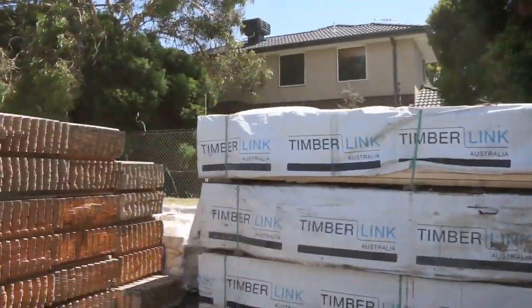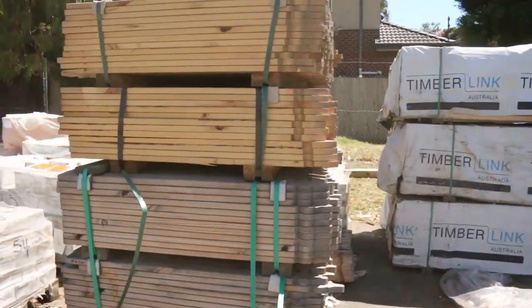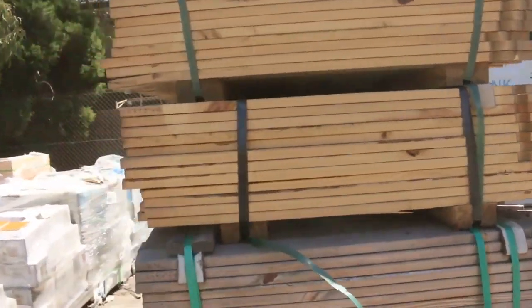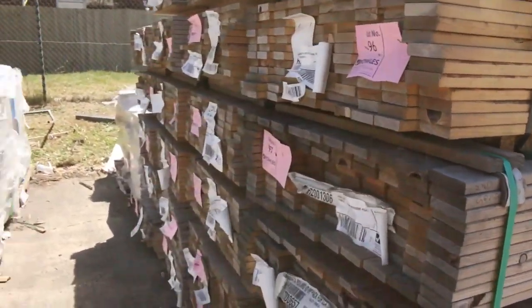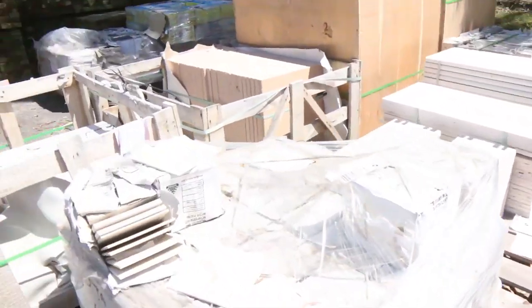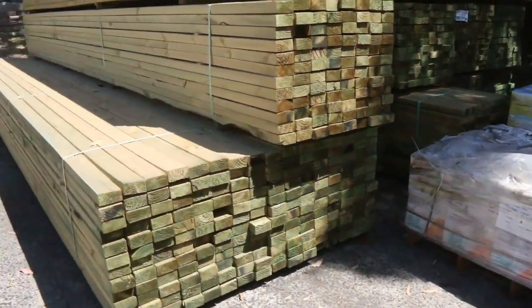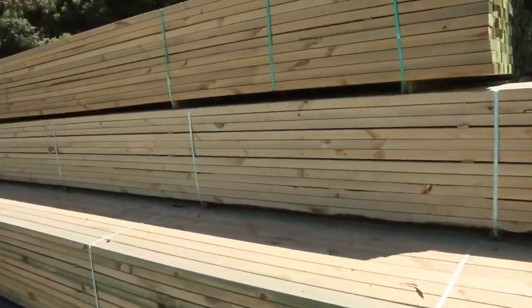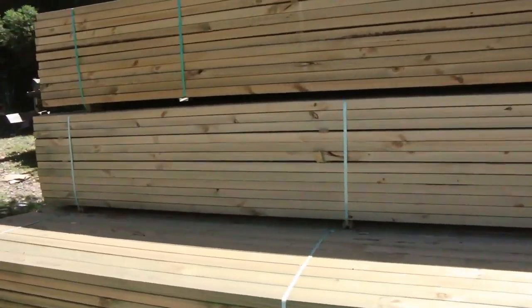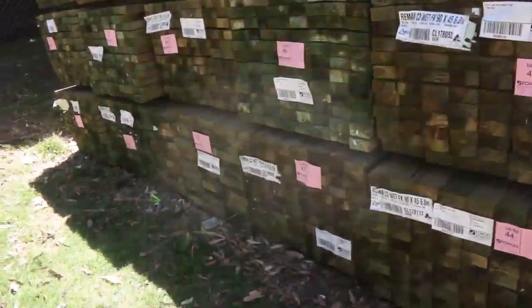Making our way along here, there's a load of 900 long pickets in both the Windsor and Gothic profiles. A few sorted pallets of tiles there, a little bit of pool coping, and some long length treated pine — mostly 90 by 45 this week, in 5.4s and 6 metre lengths. There's also a pack of 190 by 45 in 6 metres — that's lot number 50.